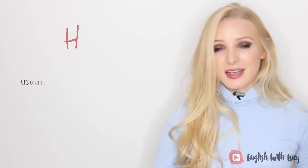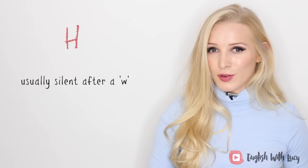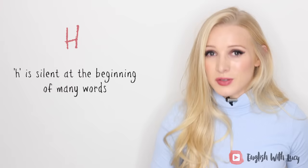The letter H is normally silent when it appears after a W — for example, 'why,' 'what,' 'when.' However, sometimes it's not silent, especially if an O follows it: 'who,' 'whoever,' 'wholesome.' H is also silent at the beginning of many other words like 'hour,' 'honest,' 'honour.' Remember, with an unvoiced H you have to use the article 'an' — an hour, an honest man. In general, most words beginning with H are voiced and you use the article 'a' — a happy dog, a hare.